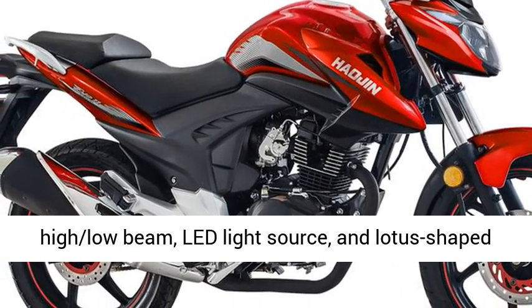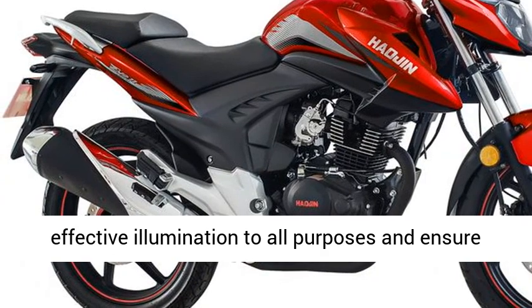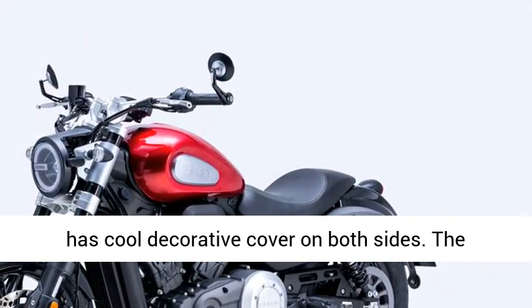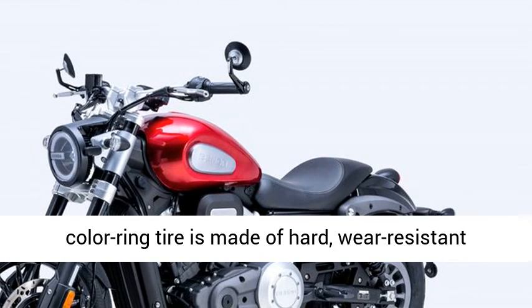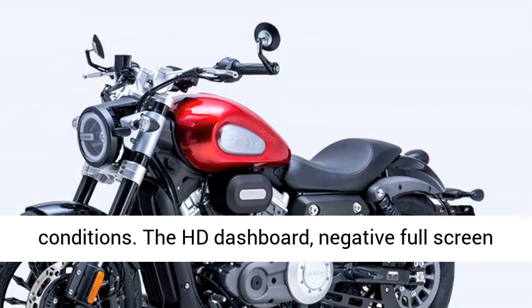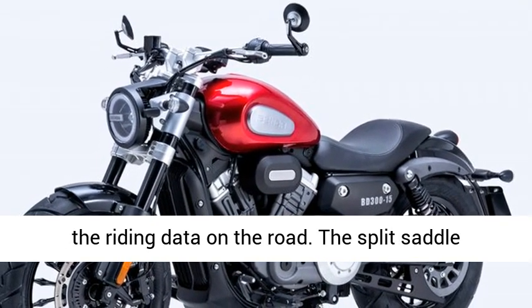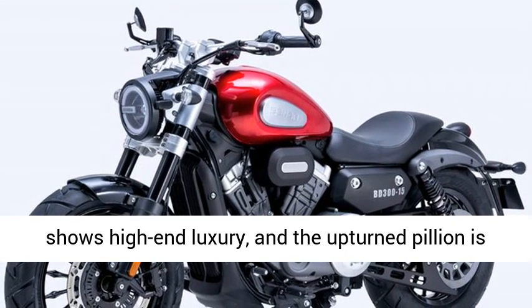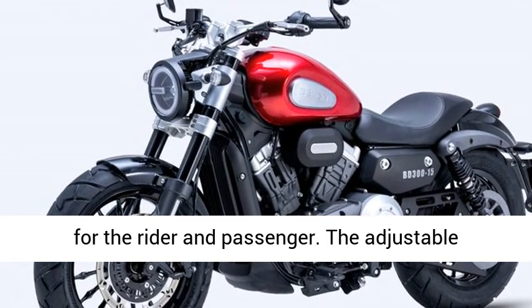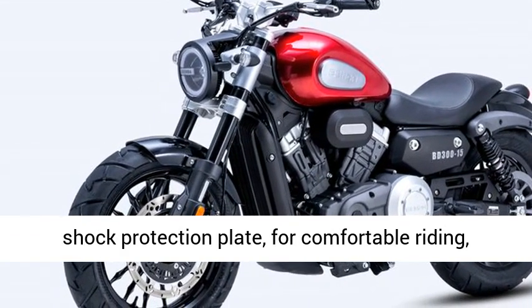The alien face headlamp features layered high-low beam and a lead light source. The lotus-shaped tail light with 12 bright LED beads provides effective illumination for all purposes, ensuring safe riding at night. The angular 14L fuel tank has cool decorative covers on both sides. The colored tire is made of hard, wear-resistant materials with good grip to conquer any road conditions. The HD dashboard with a negative full-screen digital display enables the rider to easily check riding data. The split saddle shows high-end luxury, and the upturned pillion is comfortably cushioned for both rider and passenger. The adjustable central rear shock absorber, with integral rear shock protection plate, delivers a pleasing and comfortable riding experience.